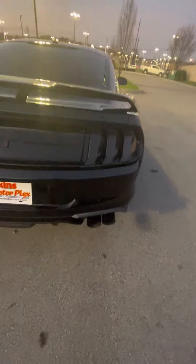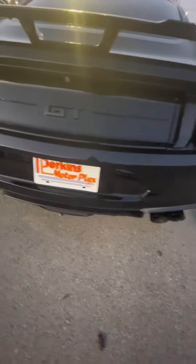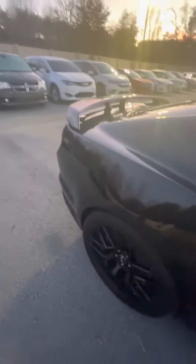Back end is looking good. Of course, we've got the dual exhaust, park assist, backup camera, rear spoiler. Got the built-in sub. Trunk looks great. Beautiful, beautiful car.